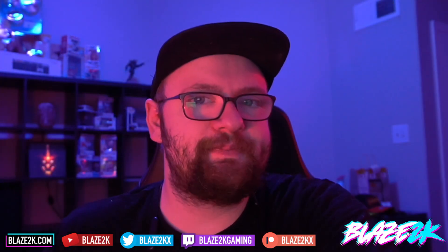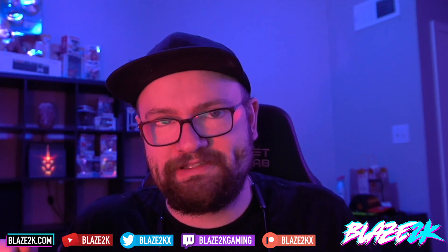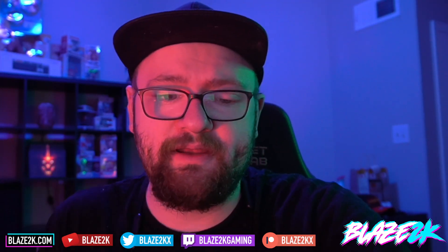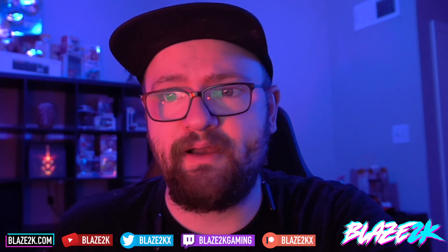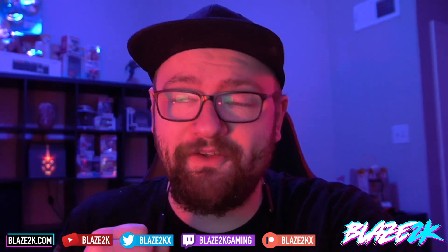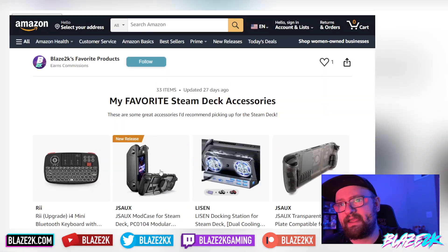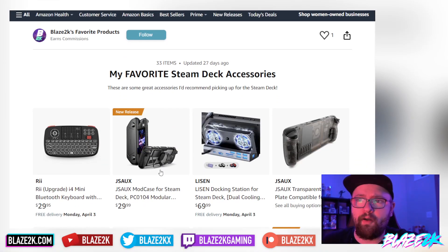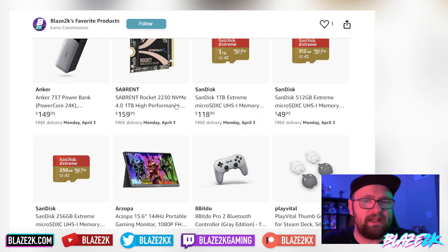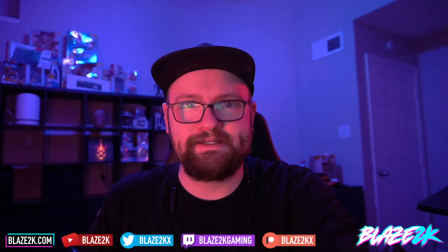Valve has spoken about the possibilities of getting an OLED in the Steam Deck, and sadly it's not great news. We're going to get into what they said in this video. Before we do, please like, subscribe, and click the bell icon — I post Steam Deck, gaming, and tech content every day. Also check out our Amazon list of favorite Steam Deck accessories, linked in the description.